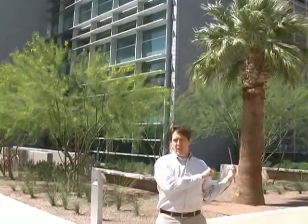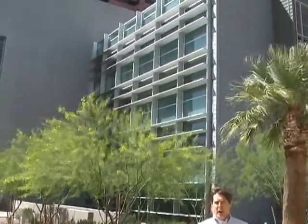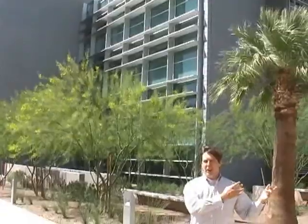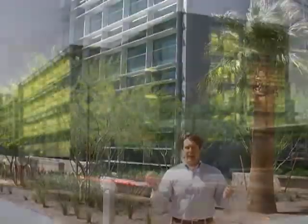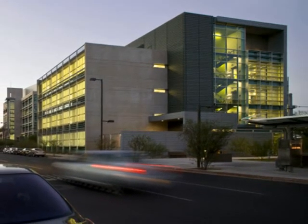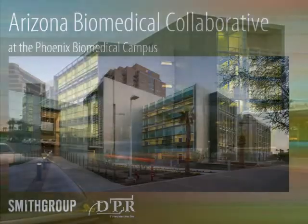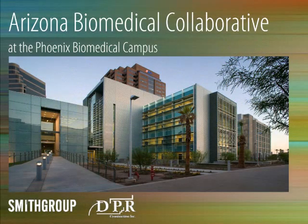One of the systems we've designed in this building is an energy recovery system, which essentially recaptures some of that cooling — or even heating in the winter — and reintroduces it back into the air conditioning system so it can be used again, thereby making this a much more energy efficient building than it otherwise would be.